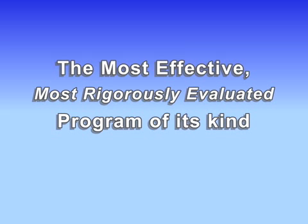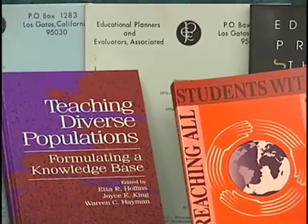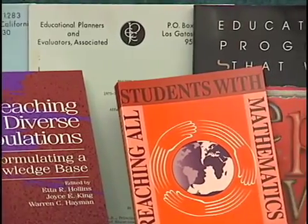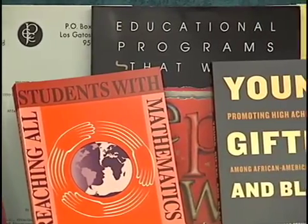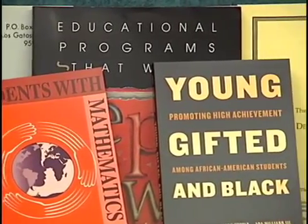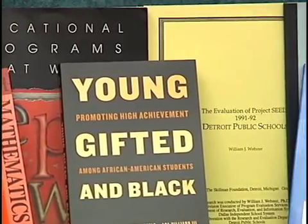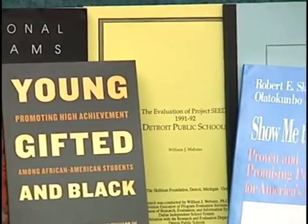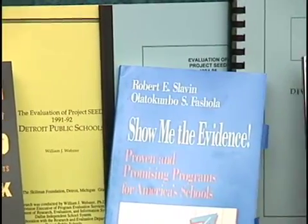Unique among instructional programs, Project SEED's impact has been documented by longitudinal studies and evaluations conducted in five different decades in districts across the country. It has been repeatedly cited as a benchmark program by government panels and authors studying equity in education. Its effectiveness is beyond question.